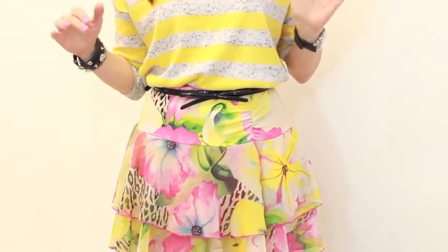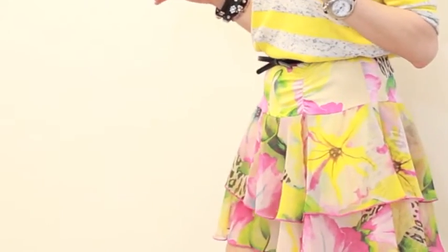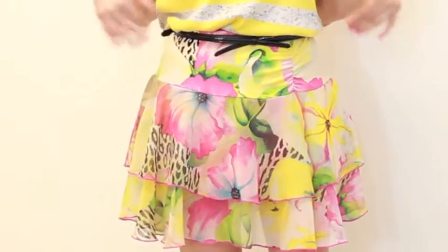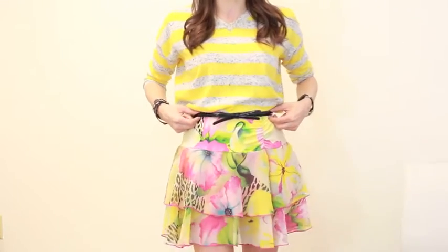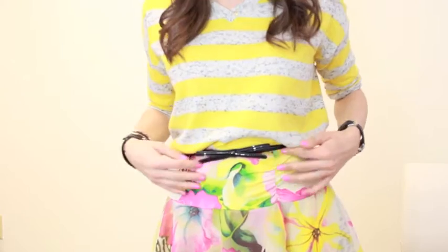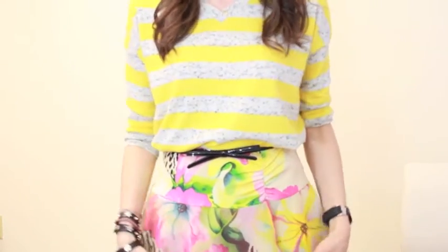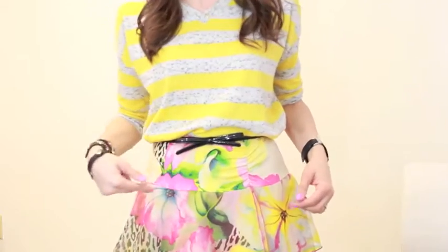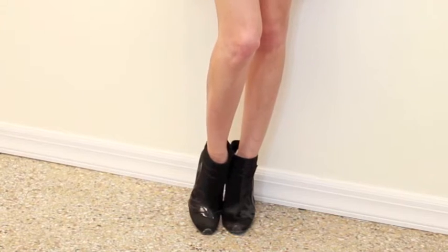We're pulling those colors in together, and the gray tones it down a little bit. Those are the key factors to think about when mixing a lot of different prints, colors, and styles — everything somehow ties in together. I always like to add a nice belt because it ties the seam together, but also brings the top and the bottom together. Since the bottom has a little bit of a black pattern, it works really well.